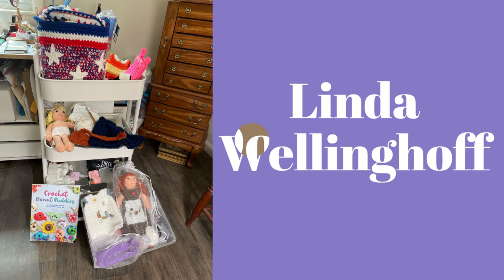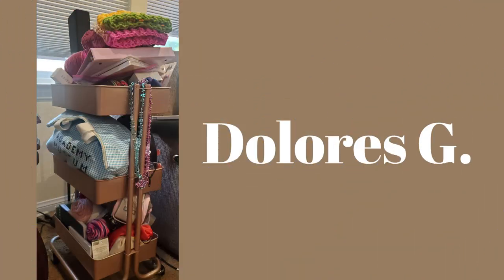Here we have Dolores's cart. Dolores says that on the bottom tray she has yarn and Knots of Love beanies that she'll be sending out soon. The middle has a cardigan — making the sleeves, and the body part is done. The top has her binder with patterns, a planter, and two beanies and scarves for Wings, an organization that Rose Likes Crochet donates to. I'll leave Rose Likes Crochet's YouTube channel link below.